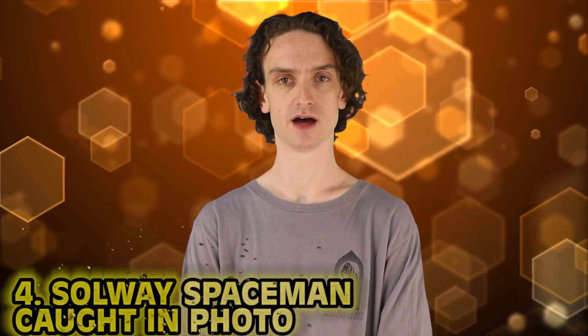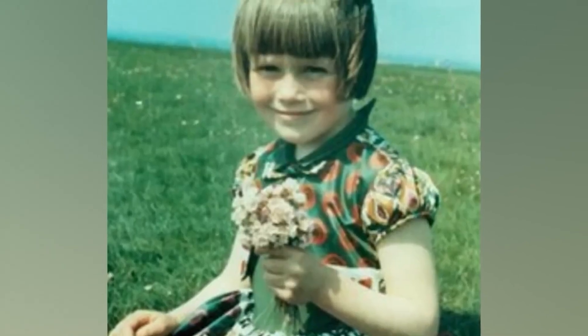Number 4: Solway Spaceman Caught on Photo. When Jim Templeton took a photo of his daughter in an otherwise empty marsh, long before Photoshop existed, an astronaut appears to have crashed the family moment in the background. Jim assures us that nobody was around when this photo was taken. Kodak the company confirmed this photo was not tampered with.